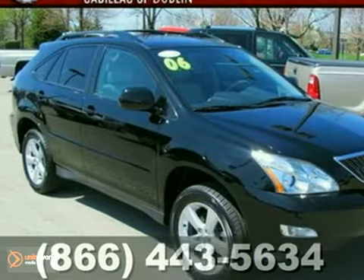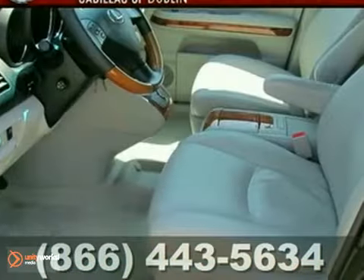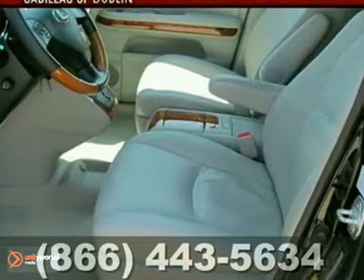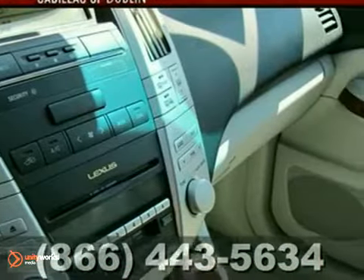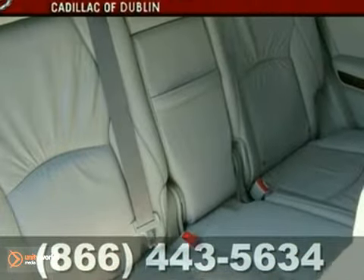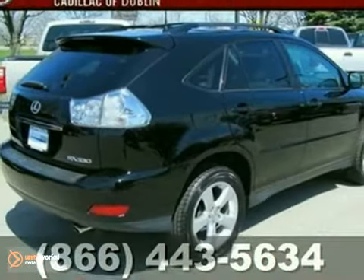Here's a one-owner 2006 Lexus RX 330 with all-wheel drive, stability and traction control, and heated leather seats with memory. It features a CD player and dual-zone air conditioning. The steering wheel audio controls and power sunroof only make it more attractive. Come take a look at it today.